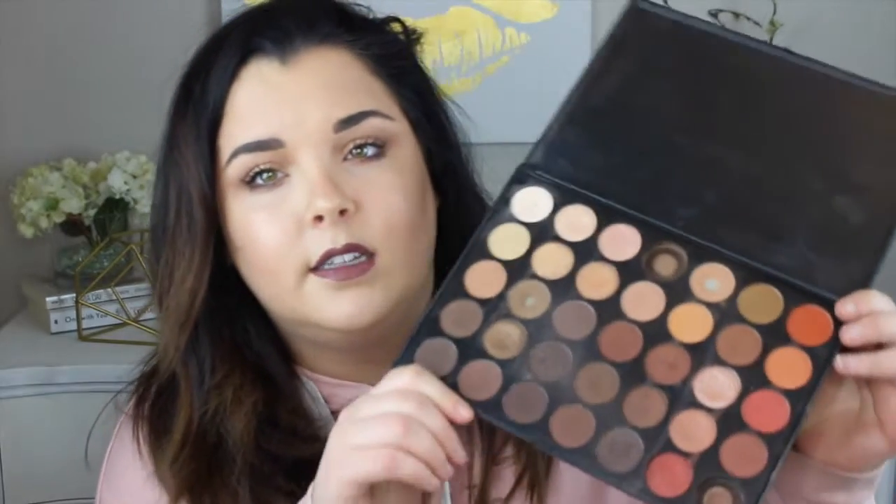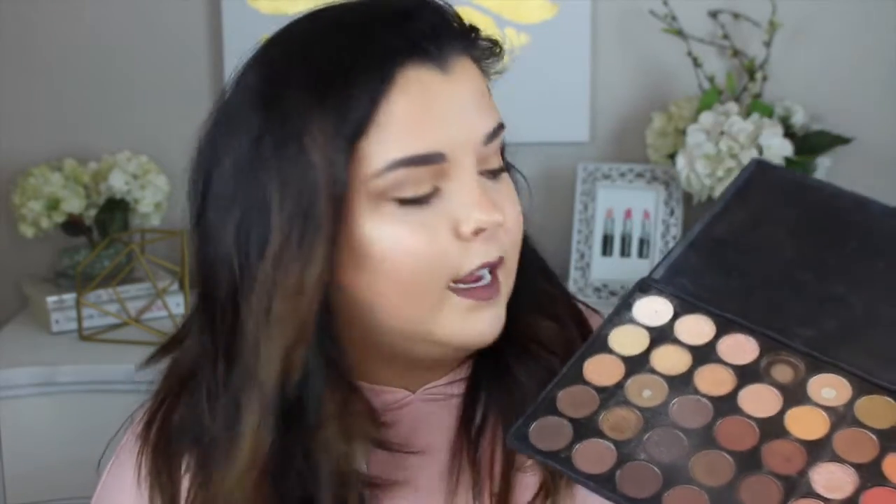Last but not least is my Morphe 35O palette — minus a few. I've dropped this and lost two shadows, which I can't even remember, so I don't really miss them. Lots of shimmers and metallics. When I first got this, I used it every single day. There's some shadows I've used more than others, obviously. It's just so versatile — lots of warm, pretty colors.